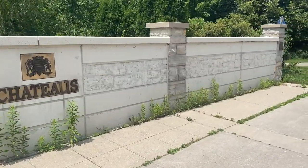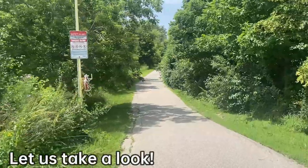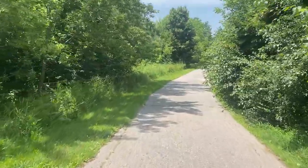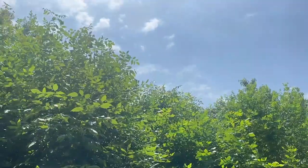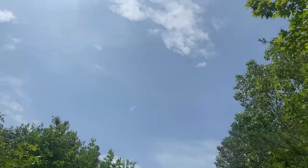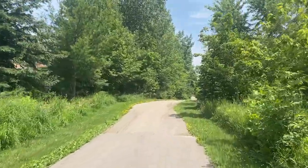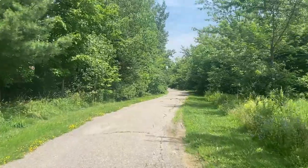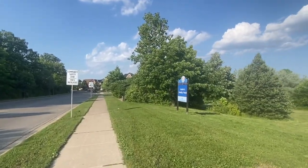Brampton has many trails and green space. If you love to take walks through trails, this is the place for you. Take a look at this amazing green space called Rain Family Pond.